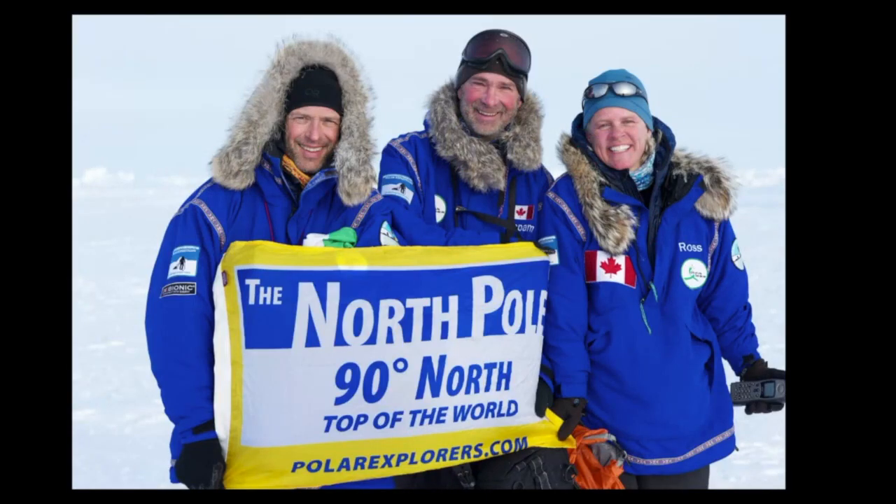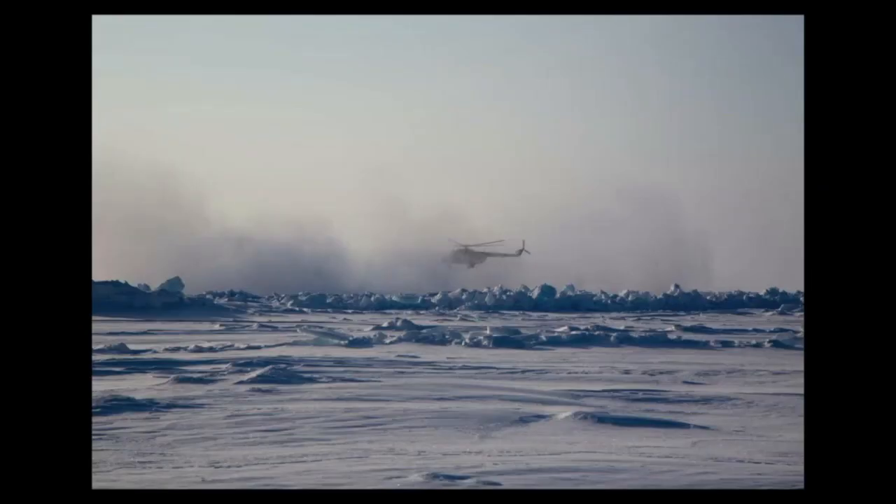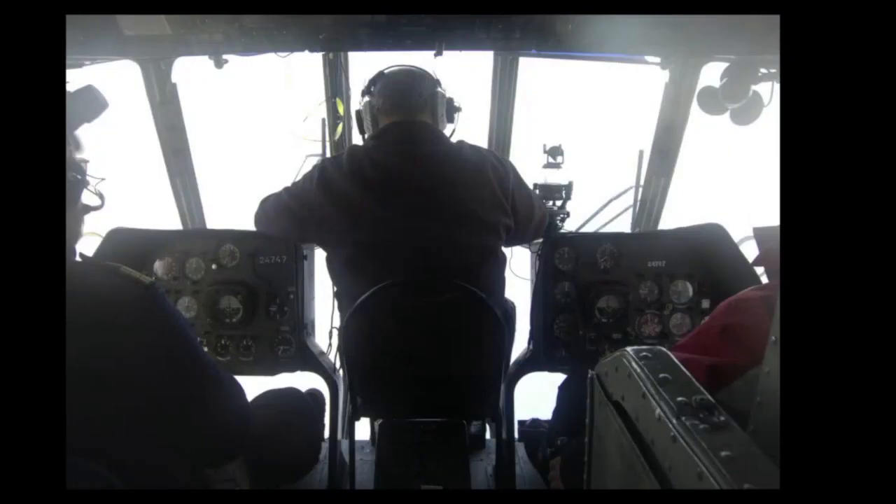We'll stay at the North Pole anywhere from 45 minutes to over two hours, depending on some variables including the weather. That's more than enough time to do everything you want to do at the pole and get those pictures you want. Then it's time to head back to the base camp. Here's a shot of the inside of the cockpit of the helicopter, which is pretty cool.